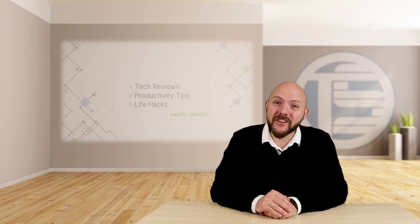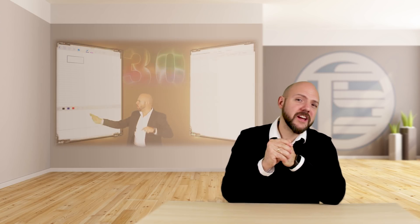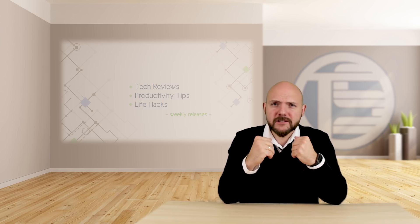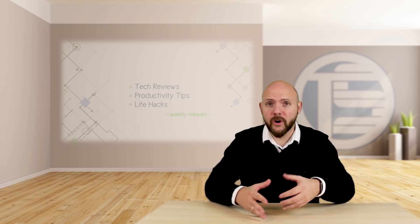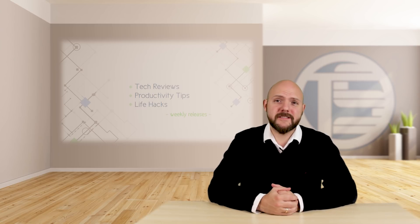Hi everybody, my name is Tom Solid and some of you already know me from my previous note-taking app reviews I did about GoodNotes, Notability, NoteShelf, Notes Plus and so on. I did these videos just to share my experience with these note-taking apps. I am looking for myself for the perfect note-taking app to use at work, in business, and I just want to go paperless with my iPad Pro and my Apple Pencil.